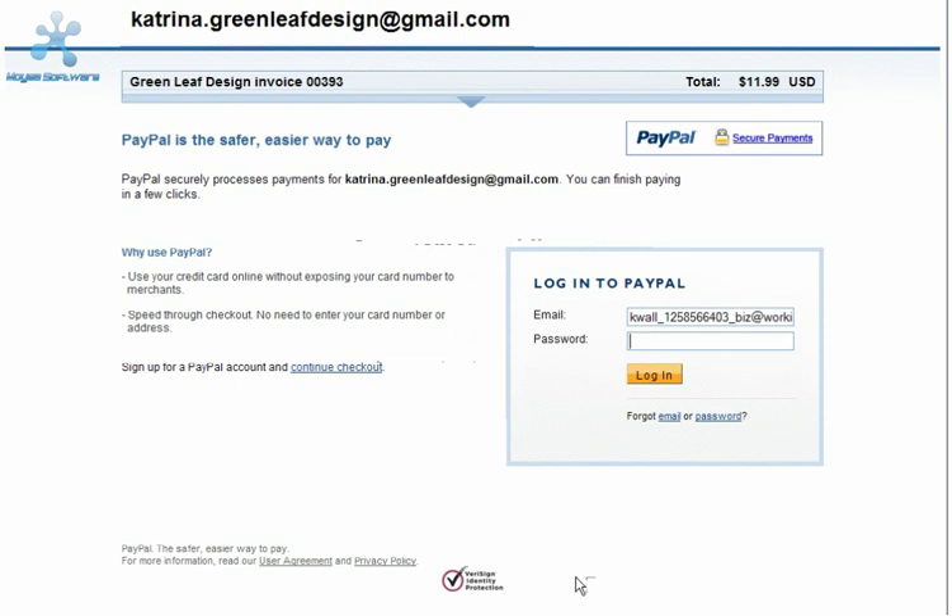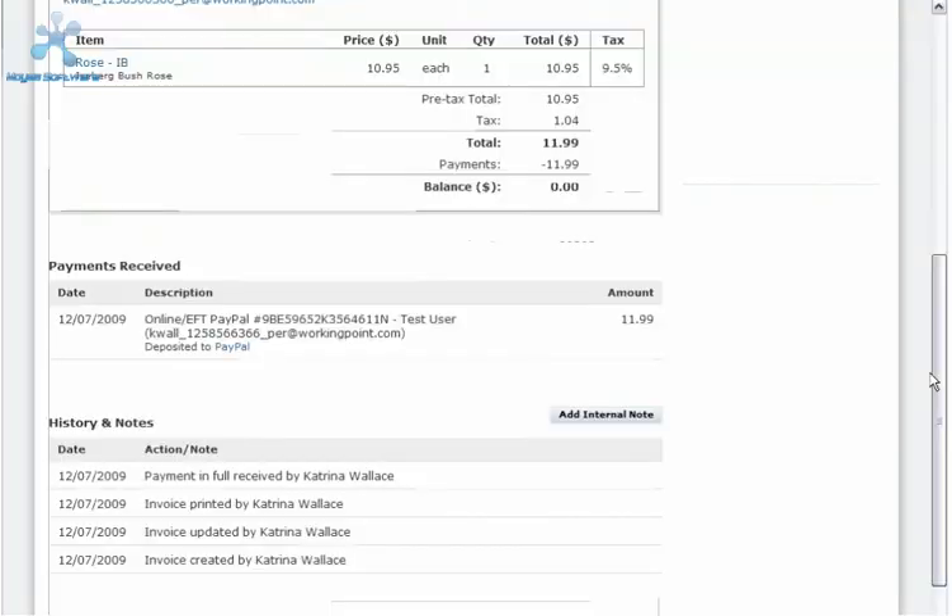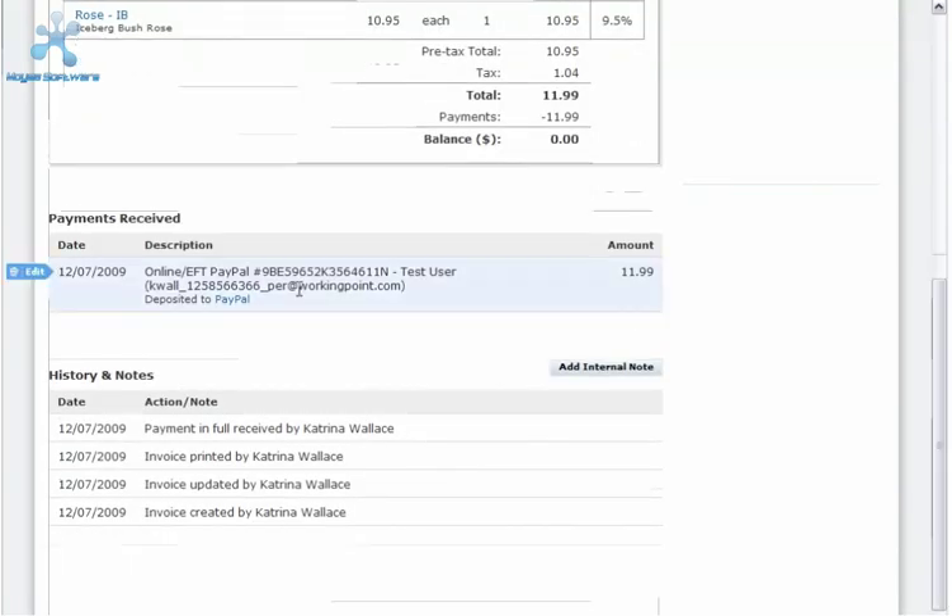When the payment has been submitted, PayPal will send you an email notification to the email on file with PayPal letting you know that a payment has been made to your PayPal account. Review this email for special instructions from your customer, or log into your PayPal account to see all of the transaction details. Successfully processed payments update the invoice status to paid in full and are recorded in the payments received and history and notes sections of the invoice.